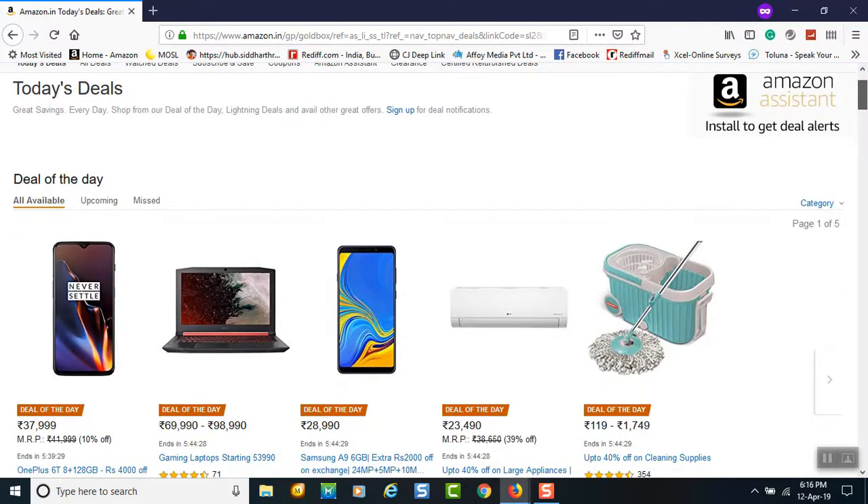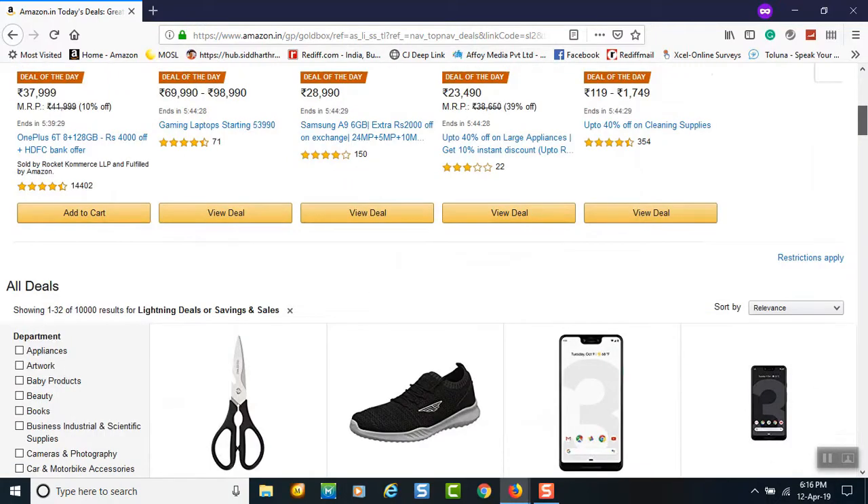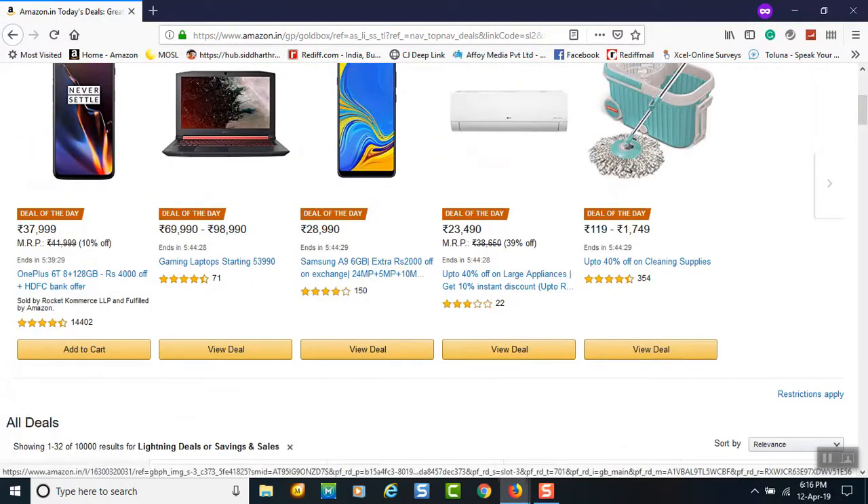You can see the available deals — for example, a deal of the day: a phone originally priced at 41,999 is available at 37,999. This deal will end in 5 hours, 39 minutes, and 29 seconds. Similarly, there are other deals like one at 54,028 and 5. The deals keep changing. If I want to see this Samsung A9, I'll just click on it.